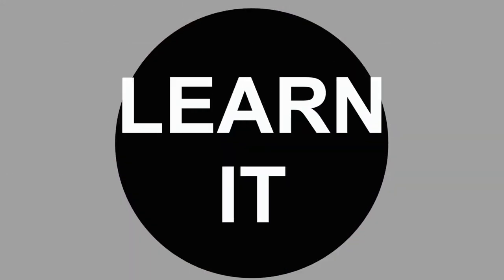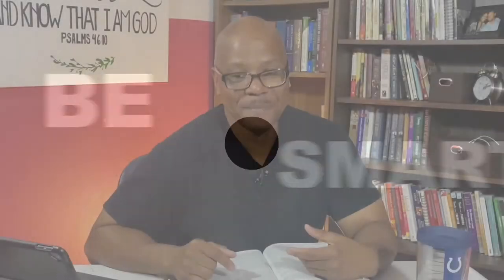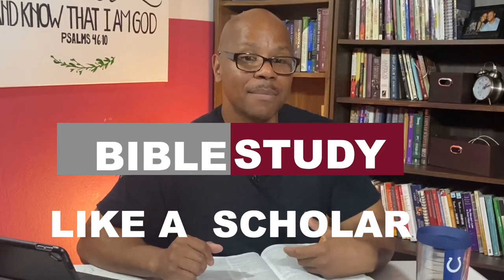No. In today's video, I want to share with you how I have learned to study the Bible in my nearly 30 years of ministry. Tips that I can share with you to help you understand and read the Bible the way a scholar would read it, the way any theologian would read it, a pastor would read it, the way God intended us to read it.